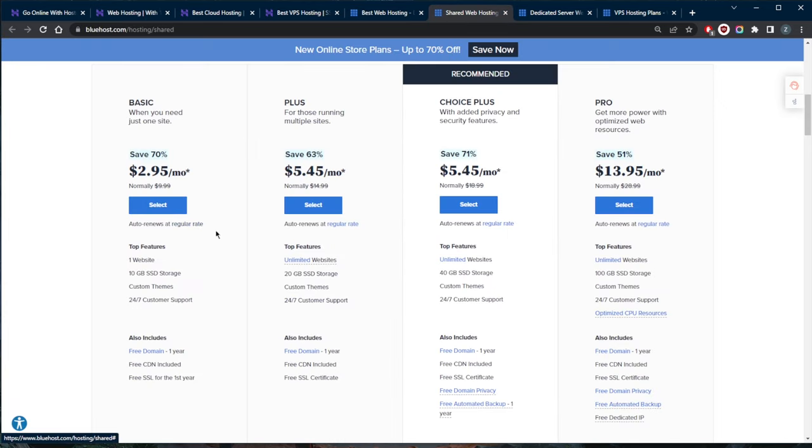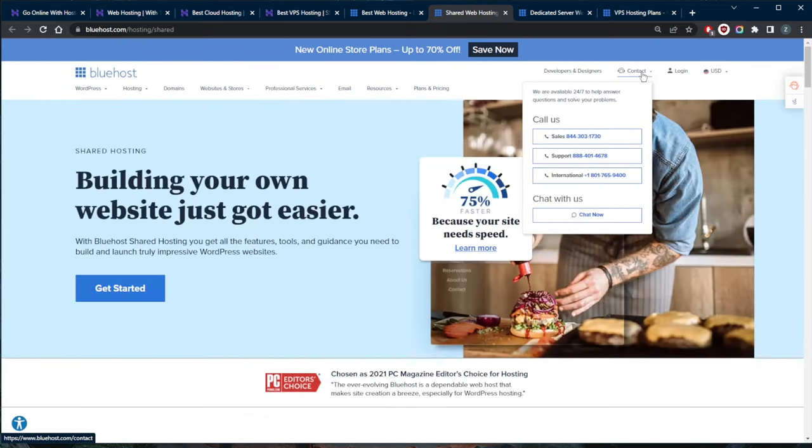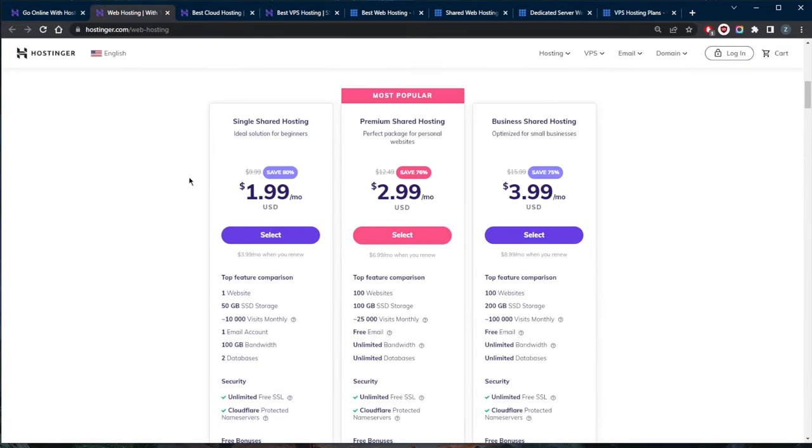With Bluehost, you do get better customer support, especially since they offer phone support, which is a real advantage. That said, Hostinger's live chat and email support are super reliable, very responsive, and incredibly helpful and knowledgeable — it's their job, and they won't let you down.